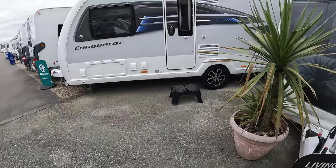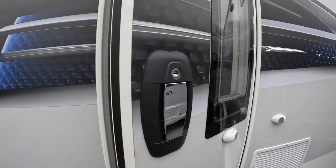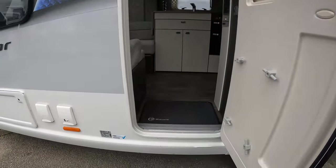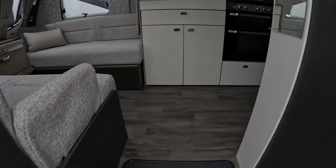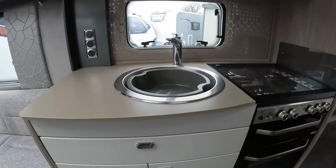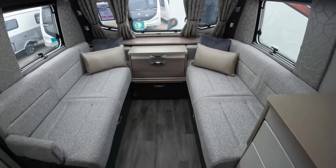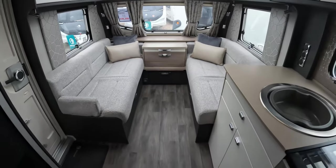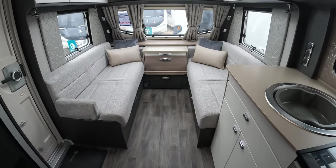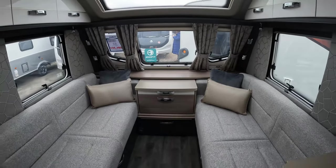Let's take a step inside the Conqueror 580. It's a 2023 model. Very familiar for those of you who follow us on Instagram - you'll see that we have the 2022 version of this caravan. We were really fortunate to get the end-of-line 2022 just before the launch of the 2023.